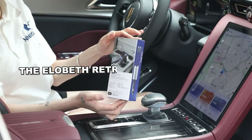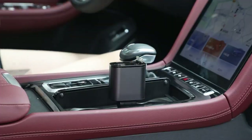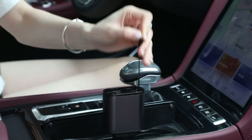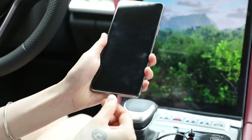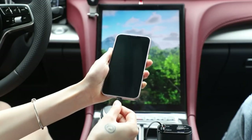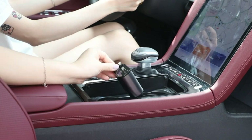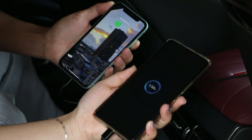The ELOBETH Retractable Car Charger is a 4-in-1 charging solution compatible with all kinds of smartphones and tablets. It safeguards devices with voltage monitoring, overcharge protection, and safety features. Its retractable cable extends to 80 centimeters, supporting fast charging protocols like PD, QC 3.0, and AFC. With a secure plug-in for various car models and a 360-day replacement guarantee, it's a dependable on-the-go charging companion.